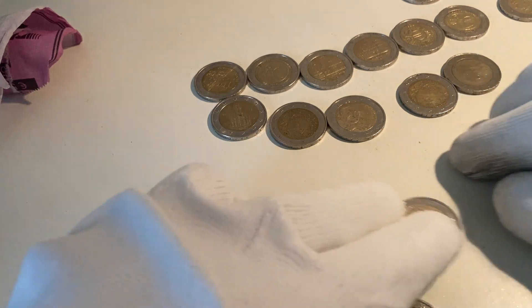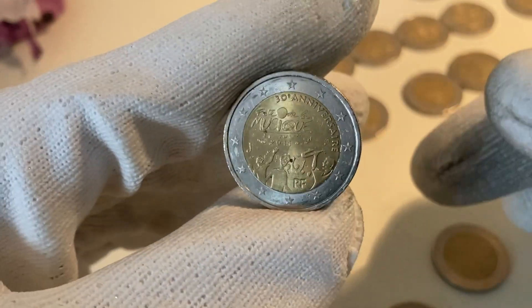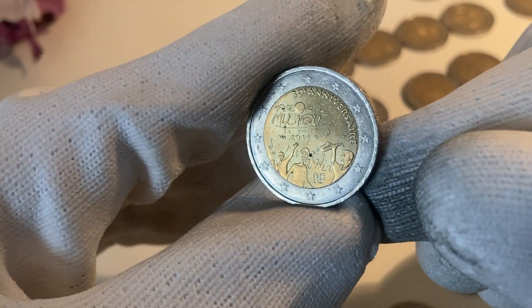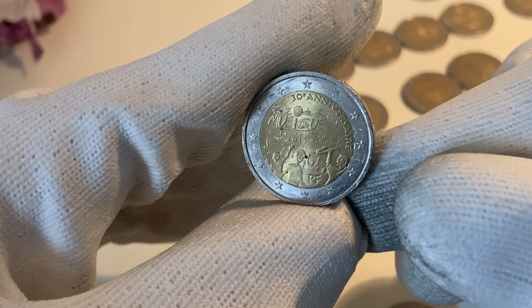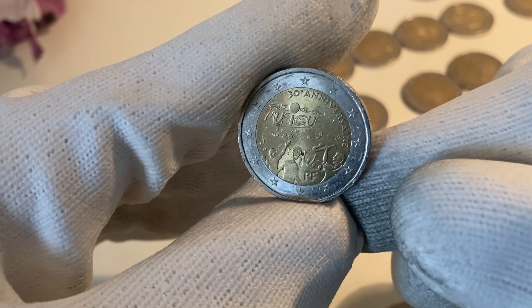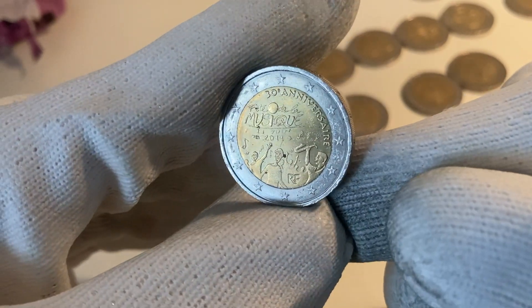In my opinion, the best find of this entire hunt was the coin from the 30th anniversary of the Fête de la Musique from France, from the year 2011 — especially because of its great condition. Thank you very much for watching. We hope you liked this hunt and this video. Please subscribe to our channel or give this video a thumbs up, and we hope to see you again at one of our next coin hunting videos. Thank you very much, bye!